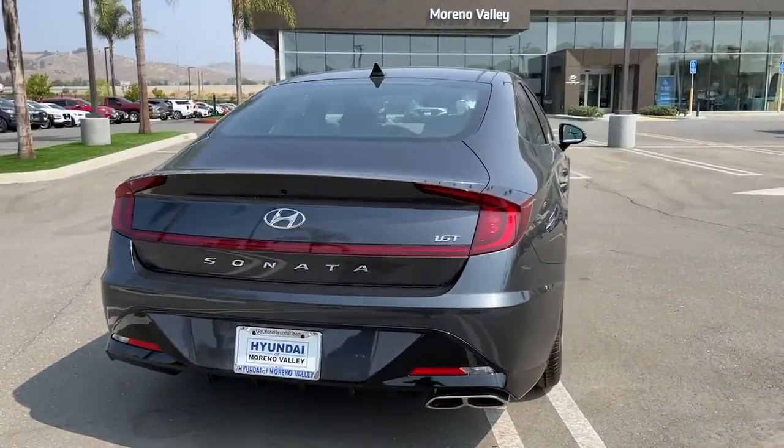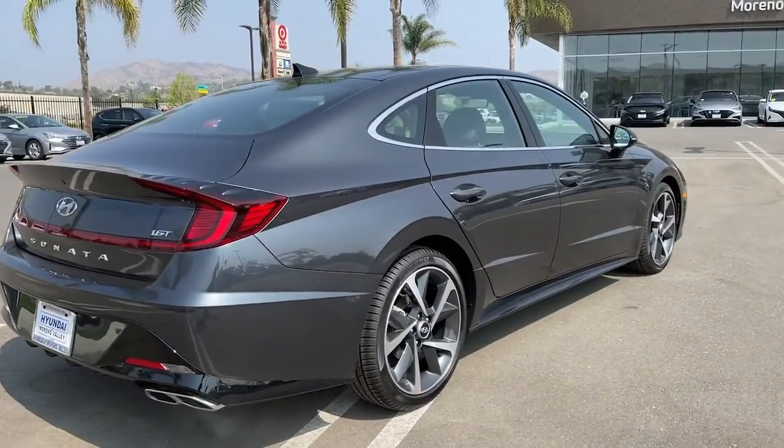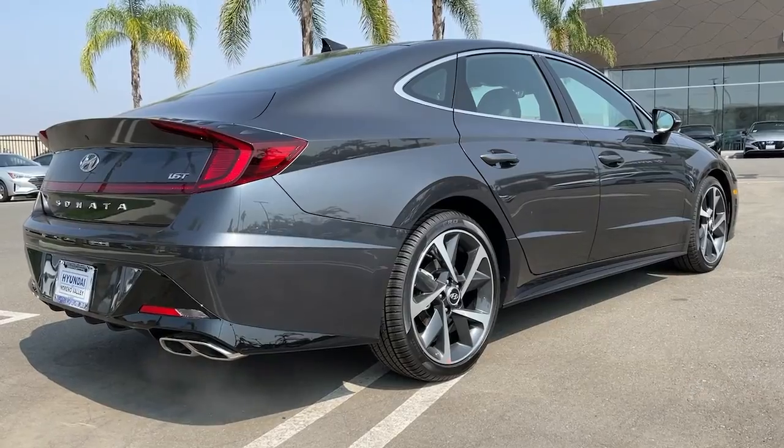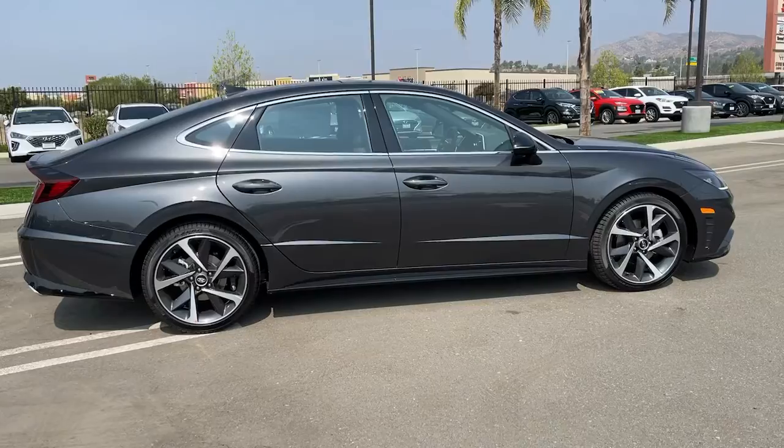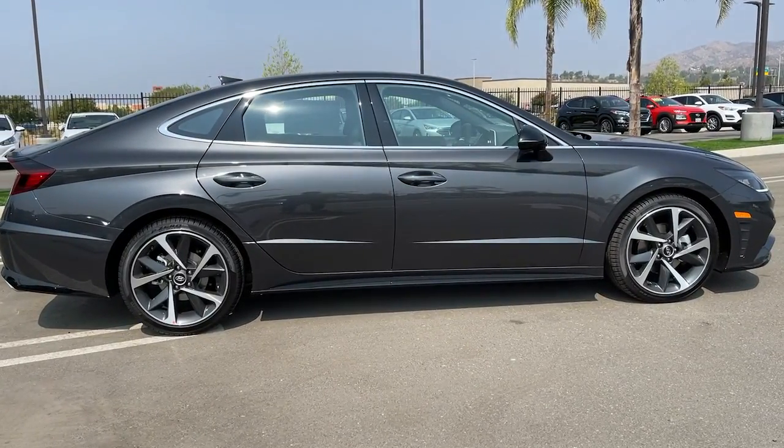The following are some of this vehicle's highlighted options: navigation system, electronic stability control, trip computer, bucket seats, power windows, four-wheel disc brakes, power steering.